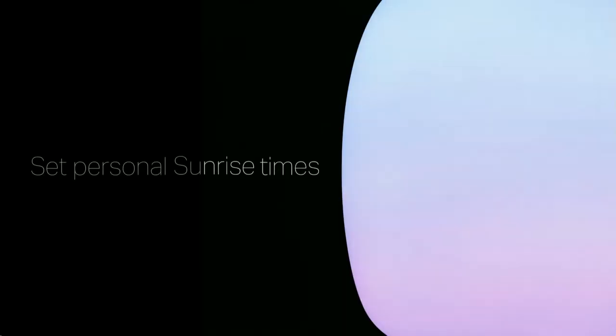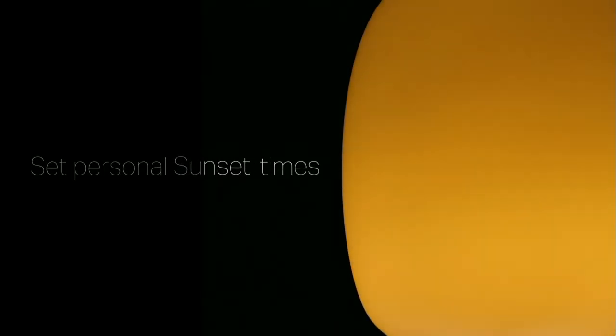This lamp brings the benefits of natural light inside your home and workplace. It not only lights up the room but supports your well-being by enhancing productivity, alertness, boosting mood, and promoting better sleep. The light rotates through sunrise, daytime, sunset, and nighttime modes, and using the free app you can sync that rotation to your zip code or personalize it to your day. The sunset is spectacular.